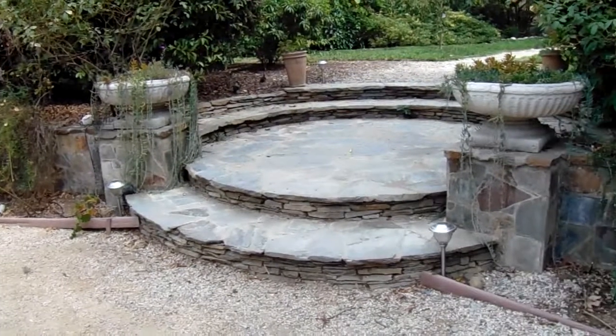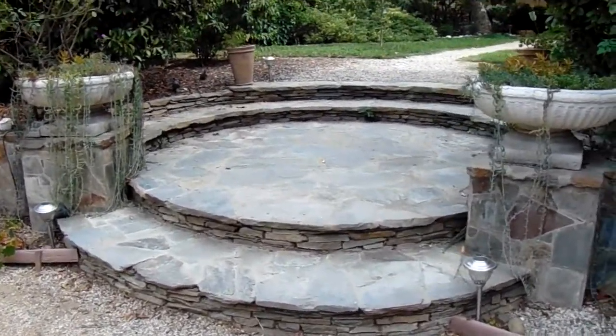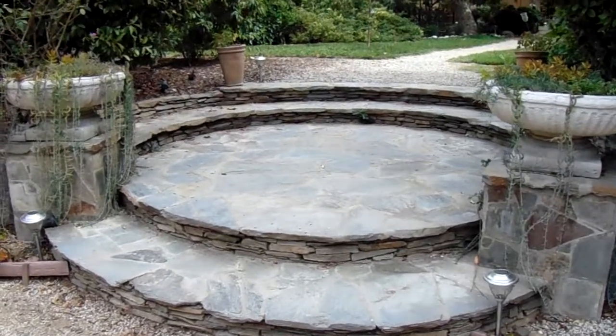I'm here at a project in Encino and I thought I'd take a moment to capture this really nice stonework and design idea for the entrance to the front of the house.